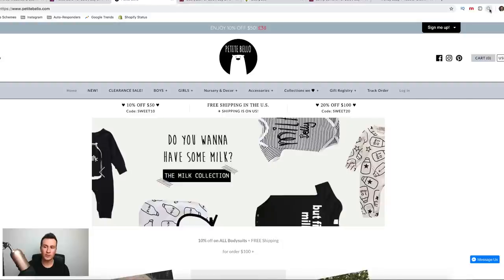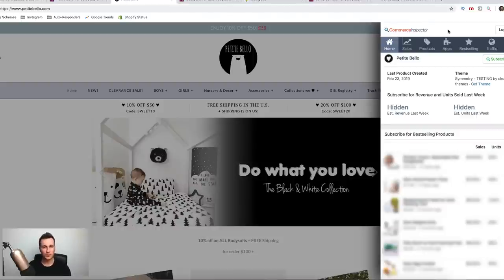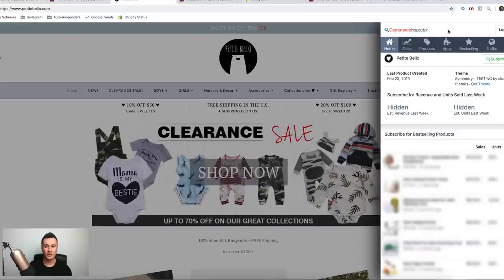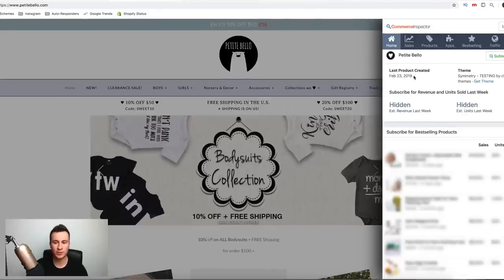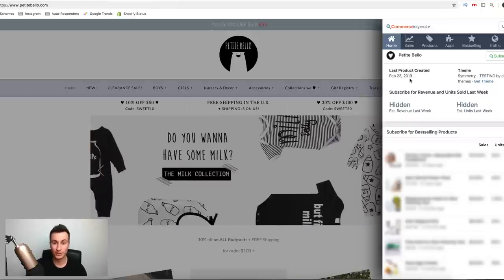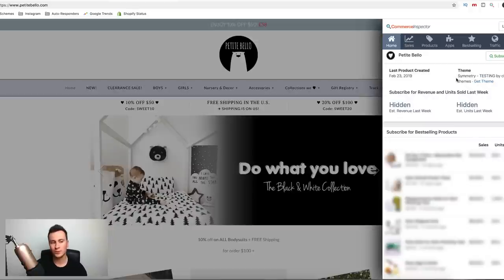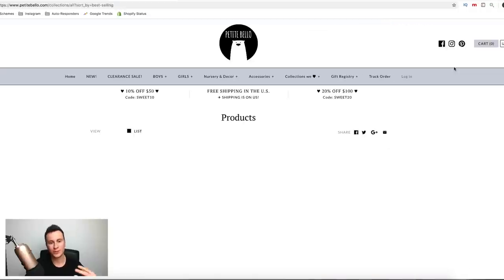I'm going to use this tool called Commerce Inspector. I don't use the premium version — there is one, but I'm not affiliated in any way. If you're involved in dropshipping, I 100% recommend installing it because the amount of free information it gives you is definitely worth it. On the homepage of the tool, it tells you the last product created date, which is important because it shows you how active the site is. As we can see, it's February 23rd, 2019 — very recent, so they're still very much running this as a proper business. You can also see the theme they're using. The best thing I like about this tool is the best selling tab — click that and it takes you straight to their best selling products.